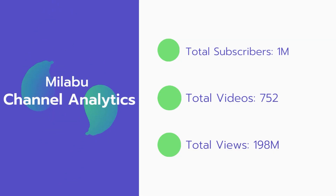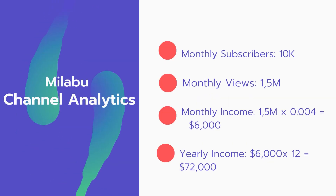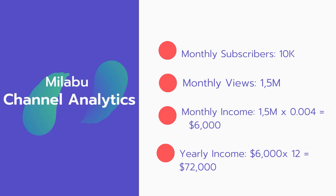Now let's go over Malabu's channel analytics. Total subscribers: 1 million. Total videos: 752 videos. Total views: 198 million. Monthly subscribers: 10,000 every month. Monthly views: 15 million.